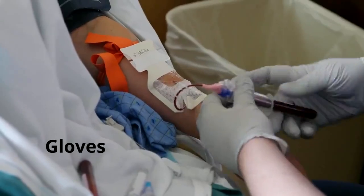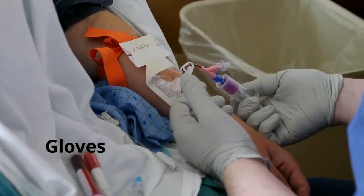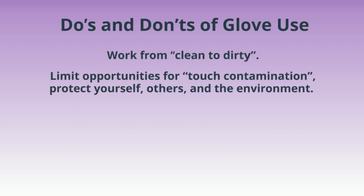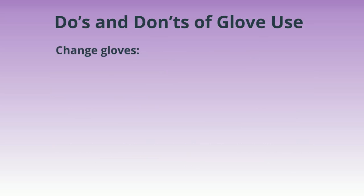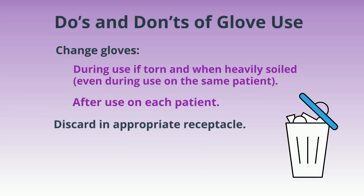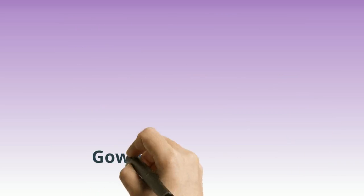Gloves must be worn every time you touch blood, bodily fluids, broken skin, and when providing patient care. Work from clean to dirty. Reduce touch contamination. Protect yourself, others, and the environment. Don't touch your face or adjust PPE with contaminated gloves. Don't touch environmental surfaces except as necessary during patient care. Change gloves if torn or when heavily soiled, even during use on the same patient, and after each patient. Discard in the appropriate receptacle. Never wash or reuse disposable gloves.